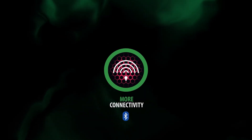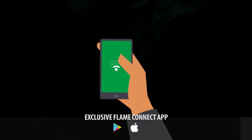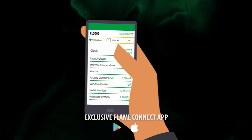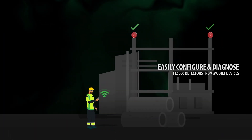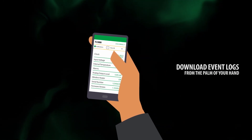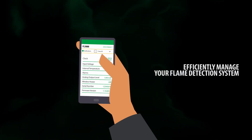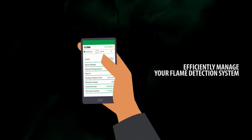A groundbreaking feature is the FL 5000's Bluetooth connectivity and diagnostic capabilities through the Flame Connect app. Effortlessly set up your flame detectors, monitor them with ease, and download event logs for investigations using the app. Efficient management of your fire detection system is now at your fingertips.